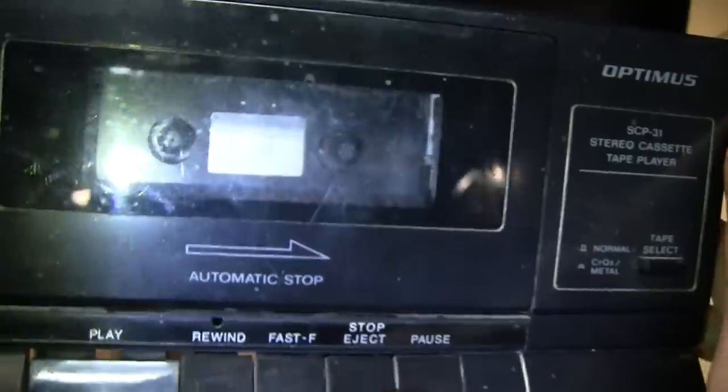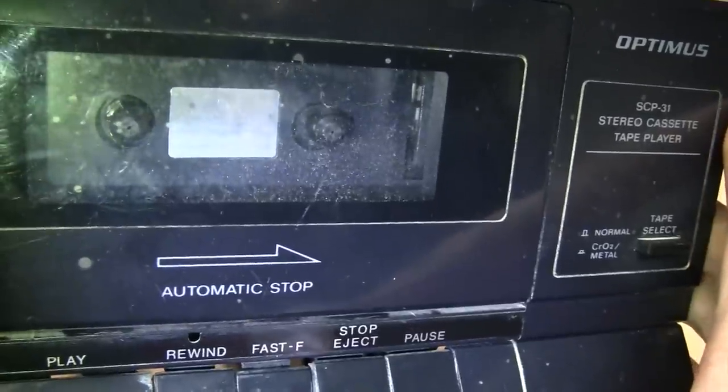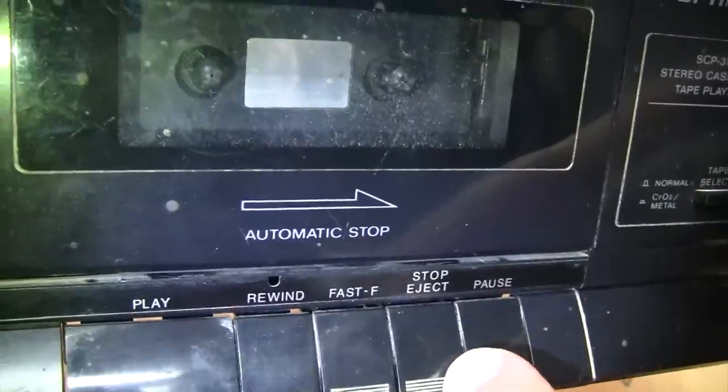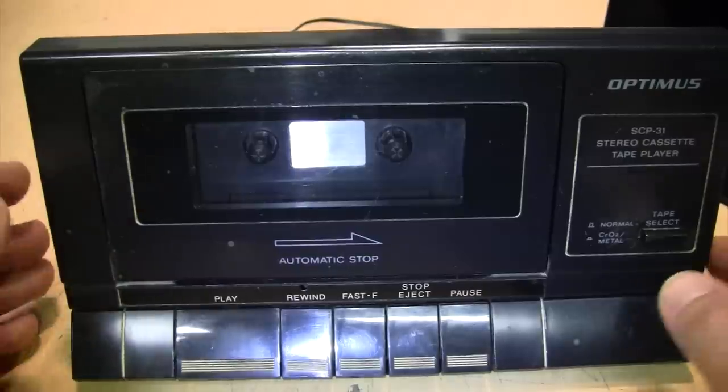Looking inside, the take-up reel is spinning. There's fast forward, and there's rewind — which kicks off the auto-stop just like it should. So it looks like the only thing wrong with this was that power transformer.